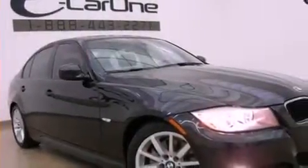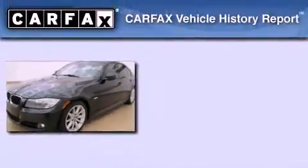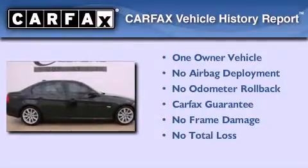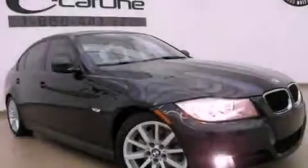With an EPA estimated rating of 28 miles per gallon on the highway, this automobile helps leave money in your pocket where you want it. This BMW has had only one owner, and it qualifies for the Carfax buyback guarantee. Please call us today for more information on this great vehicle.